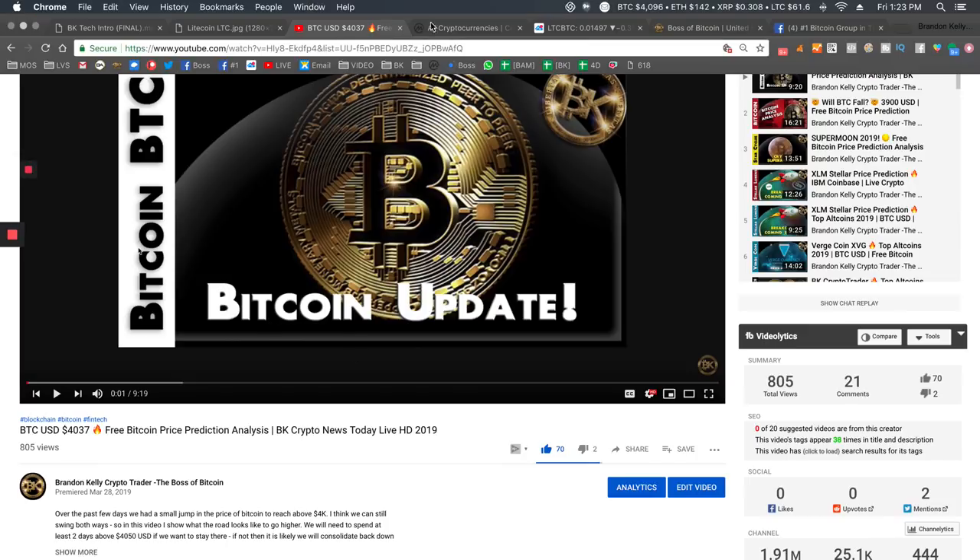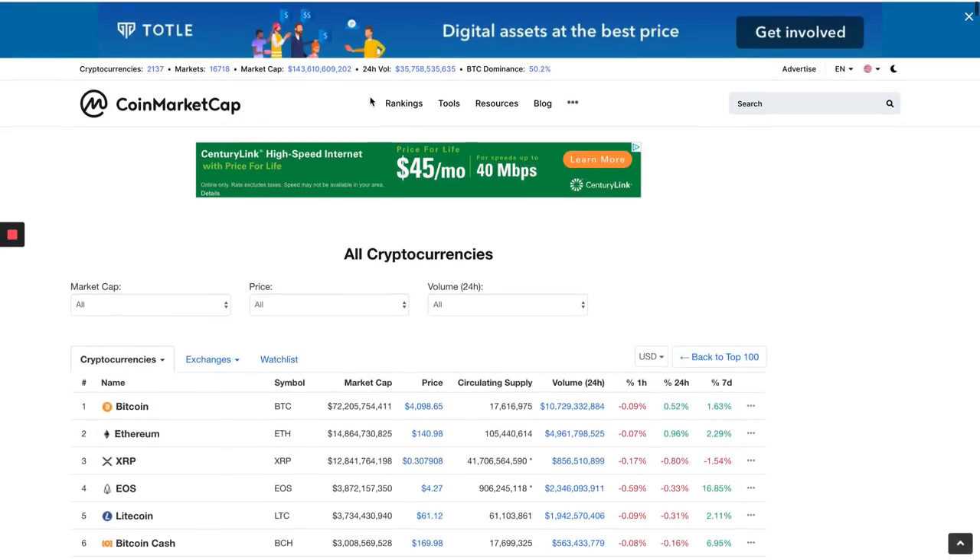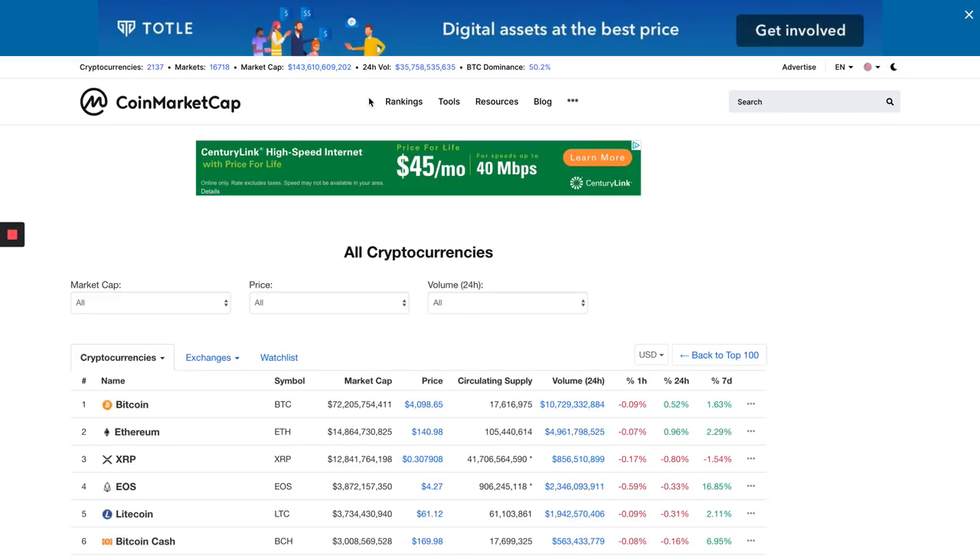Make sure you like and subscribe, share, turn your notifications on — all that good stuff — because I'm going to be doing a lot more videos. I think it's a big shift in the market. Bitcoin is above $4,000, and that's a beautiful thing. When we look at Litecoin, Litecoin's rounding out the top five down here at $61 bucks.